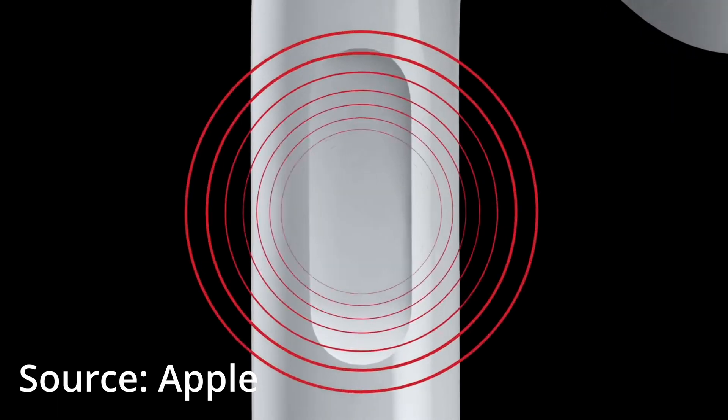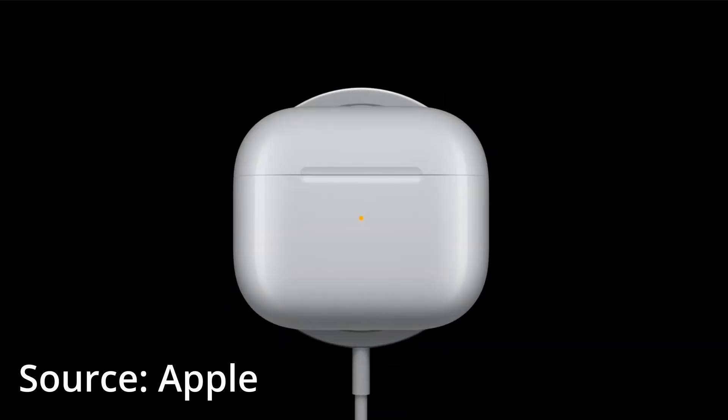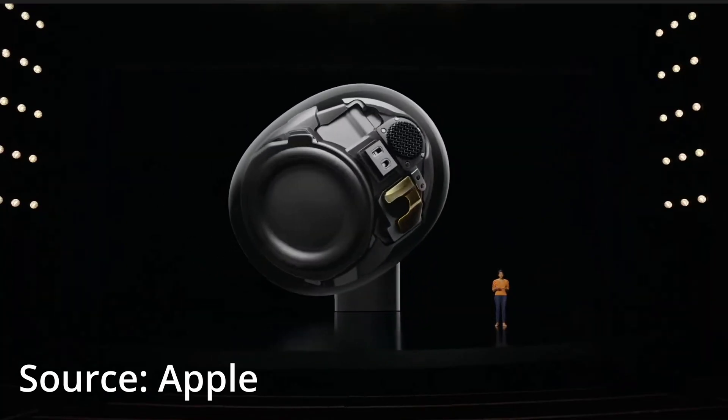Now getting into the redesigned stuff, starting with the AirPods 3. According to me, it's nothing but a collaboration of the AirPods Pro stem with the pressure sensor stem and the AirPods earpiece. It has a new case which supports MagSafe and wireless charging, a new redesigned driver which improves the bass. And that's literally it with the AirPods 3.